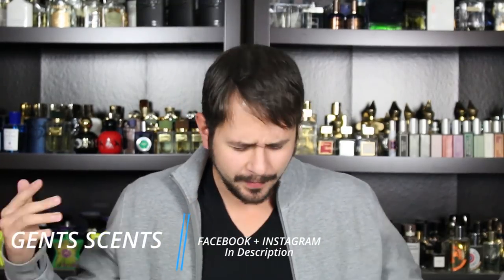Hey everybody, Ashton here with Gen Scents. Back with another fragrance review for you. I've got so many of these that I have to get done — just tons and tons of fragrances that I need to talk to you guys about. A little bit behind the times. This is one that I've had for months.